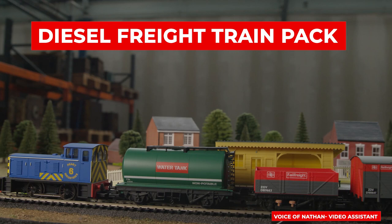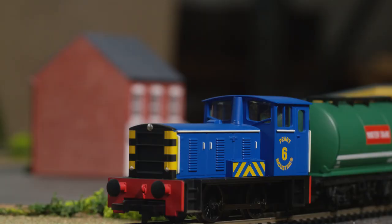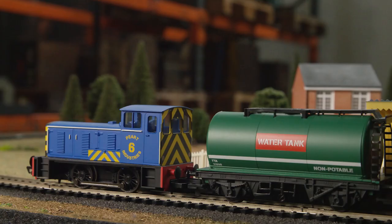Hello Hornby fans, and in this video we're going to be taking a closer look at an upcoming release, the Diesel Freight Train Pack — a fantastic option if you want to add some color and excitement to your layout.